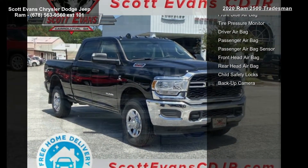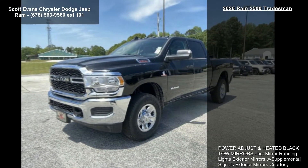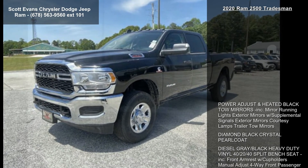Tires: LT275-70R18 EBSW. Wheels: 18 inch x 8.0 inches steel chrome clad.